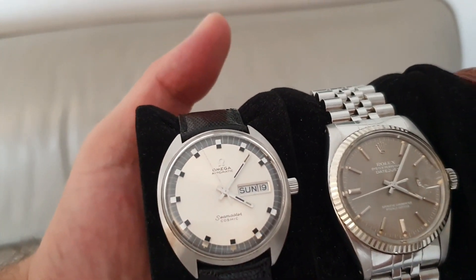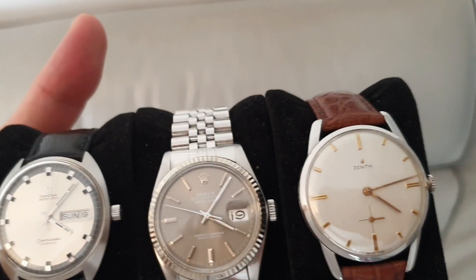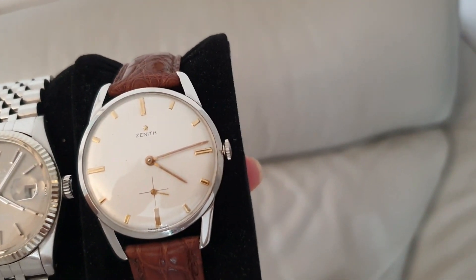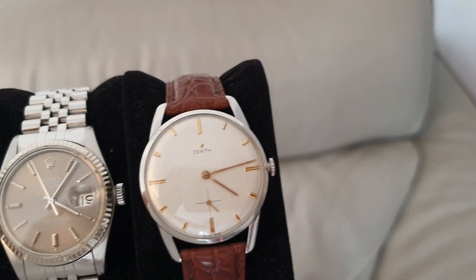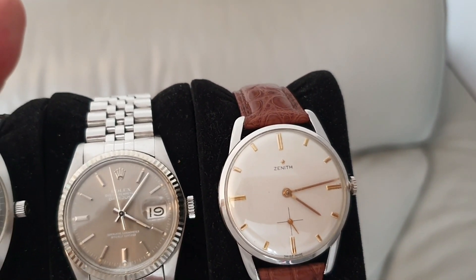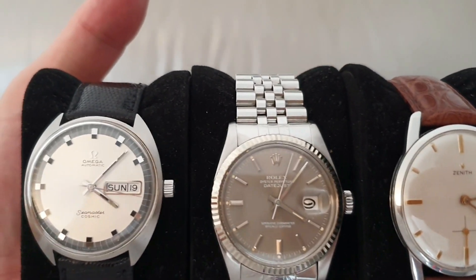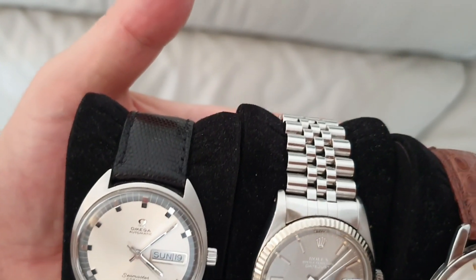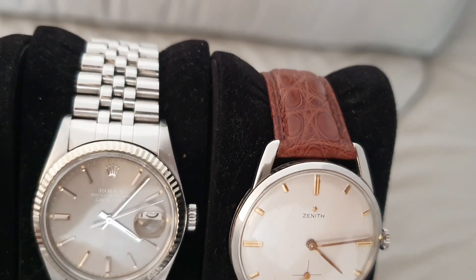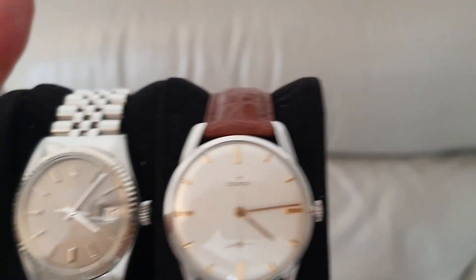Hey guys, welcome back to the D Time Love Show. Today I want to share an interesting video with you guys about vintage watches — my take on vintage watches and whether they're worth considering. This is a subject area I haven't covered too much on the channel; I've only really covered it based on Rolex watches, like the Datejust 1601, 1603, and the 16014 Datejust that is currently in my collection.